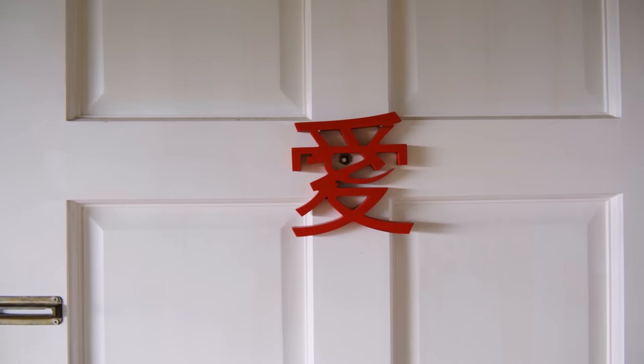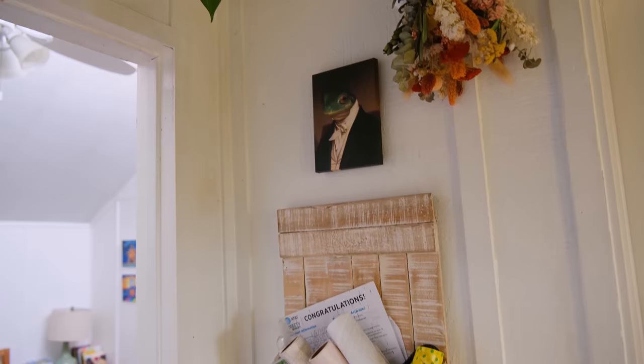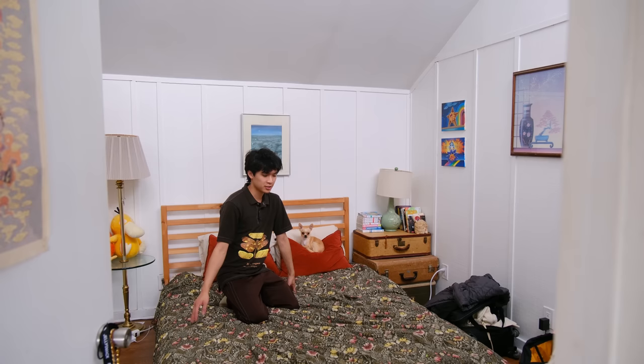There's some art I'd love to know the meaning of. On their bedroom door there's a little frog painting — I'm pretty sure it's a portrait of Jihau's frog, Sweet Pea. It used to be Jihau's profile picture. It's pretty cool.